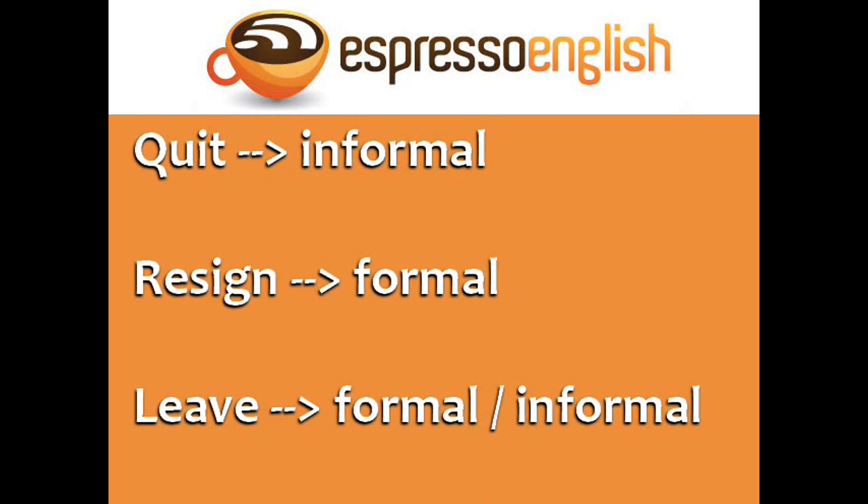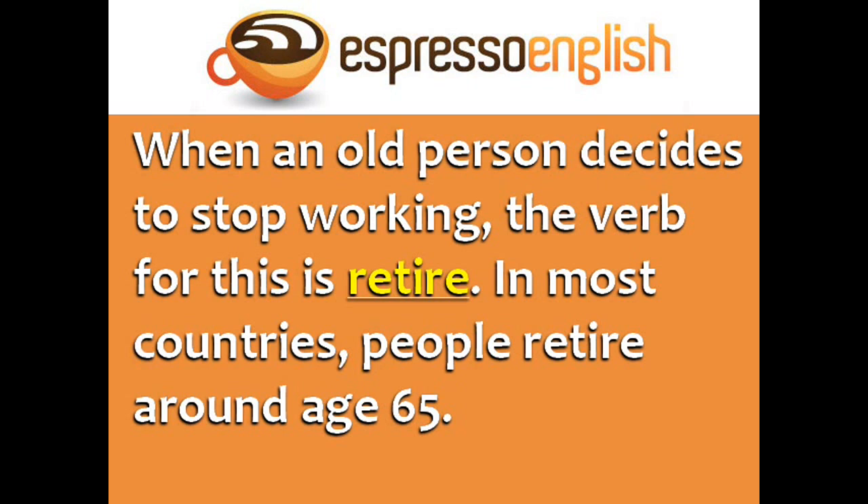Quit is informal. Resign is formal. And leave can be formal or informal. When an older person decides to stop working, the verb for this is retire. In most countries, people retire around age 65.